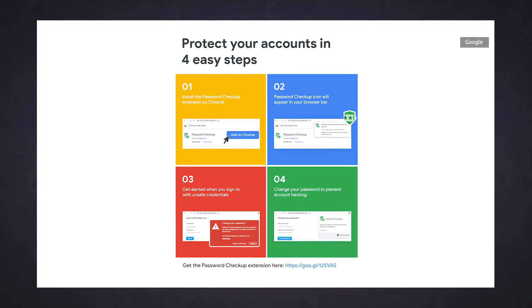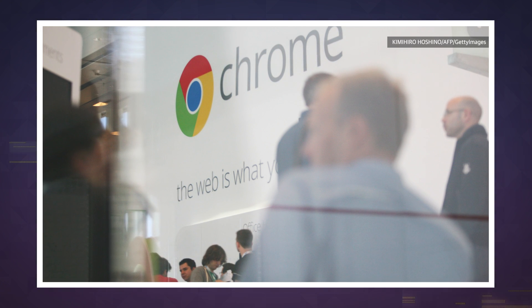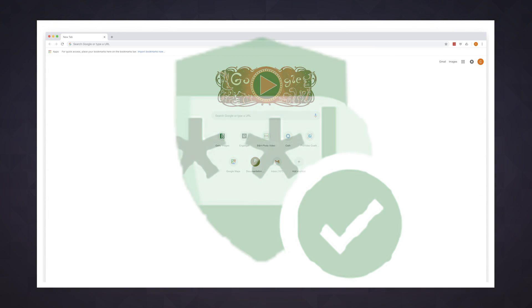Google says it plans to continue refining Password Checker over the coming months, so it'll become compatible with more websites and should get better at knowing where the username and password fields actually live on those pages. For now, Google wants to keep Password Checker an optional part of the Chrome experience. Ultimately, I think we all know where a feature like this really belongs — baked right into the heart of Chrome itself, ready to help the least security-conscious among us make better decisions about their security online. Hey Google, let's make this happen. We'll see you tomorrow with more Engadget Today.